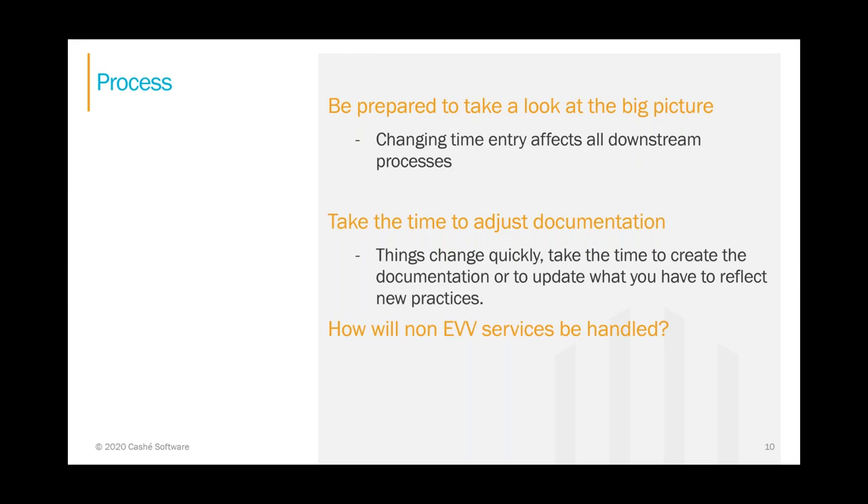The processes may change, but at least you have a starting point. For those with both EVV-required services and non-EVV-required services, you'll need to evaluate both paths — how your EVV-required services process now and how your non-EVV ones do, and how this will change with the EVV requirement. How will your agency process both tracks? And lastly, it's a change from the way it's always been — which is one of my favorite things to talk about.